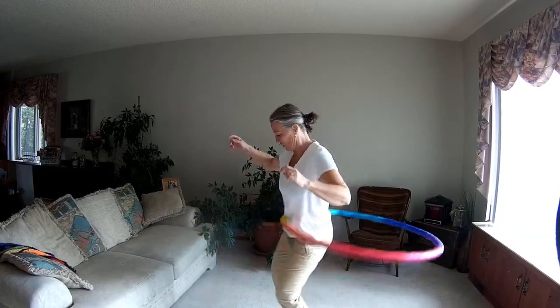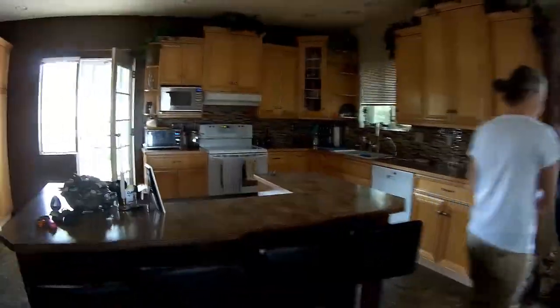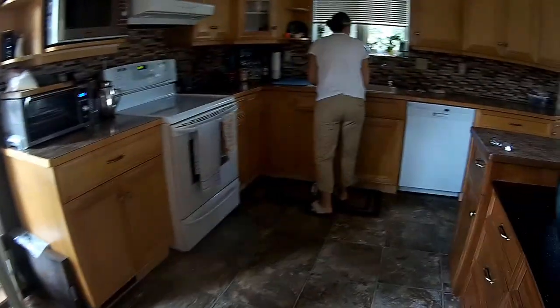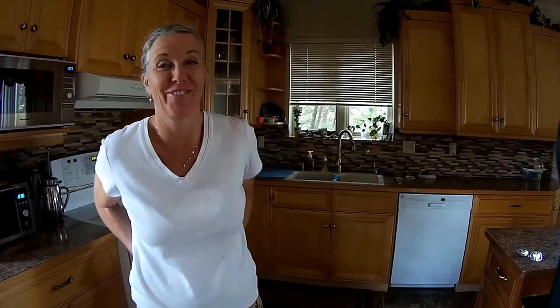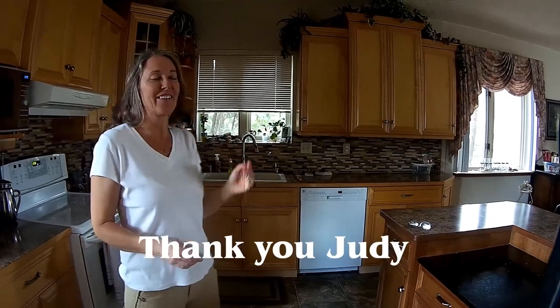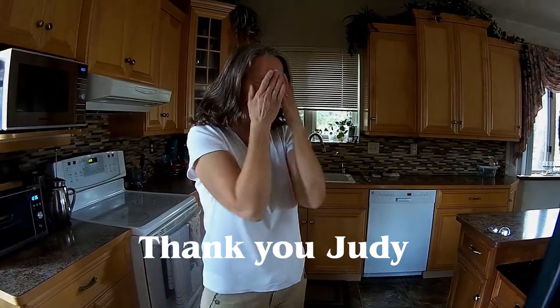Thank you for a wonderful interview — it was fantastic! It'll be on YouTube. I hope you don't mind because you're in the picture a lot — if I had to cut you out of everything there wouldn't be anything to put on. I just wanted to get my good side and not have my hair down. Yeah, that's good!